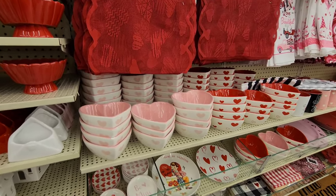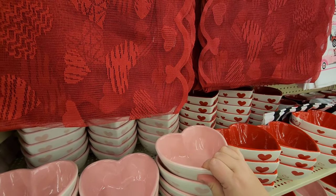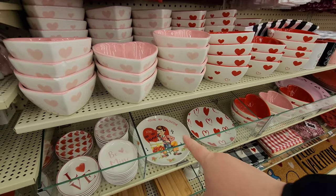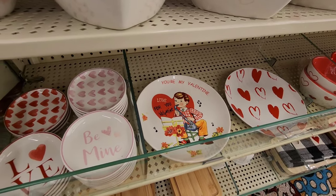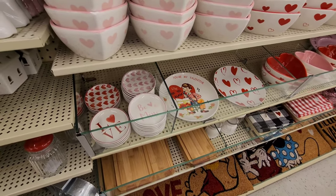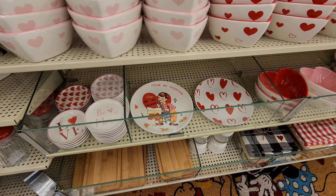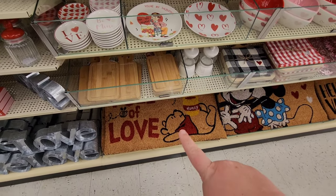And a whole bunch of really cute bowls - look at these, they're like glass bowls. I love that plate! I wish they had a whole set with all different designs you could buy together - it would be like a retro Valentine's cards set.